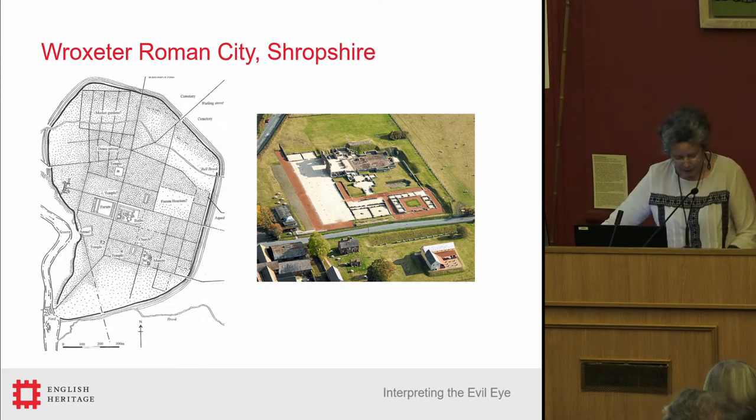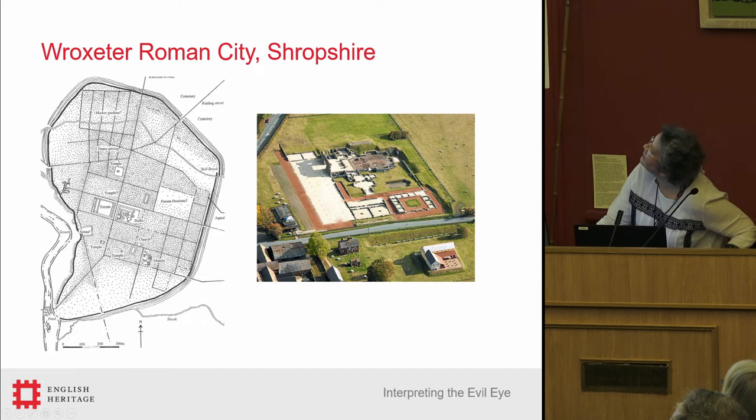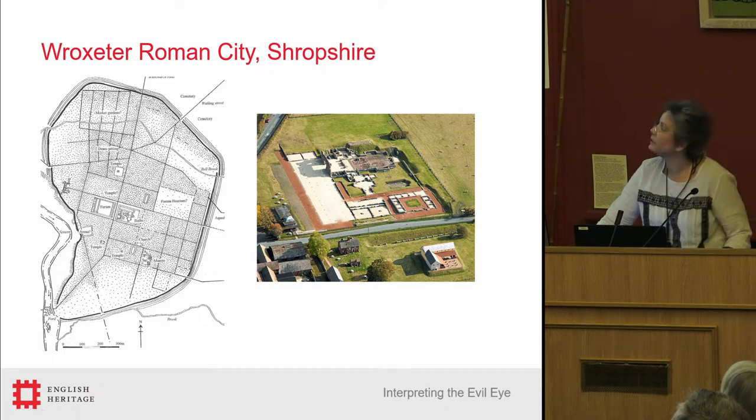The English Heritage collections from Wroxeter are mainly from these later research interventions. You can see here the museum, which dates to the 1970s, not long after the site had been taken into state guardianship.